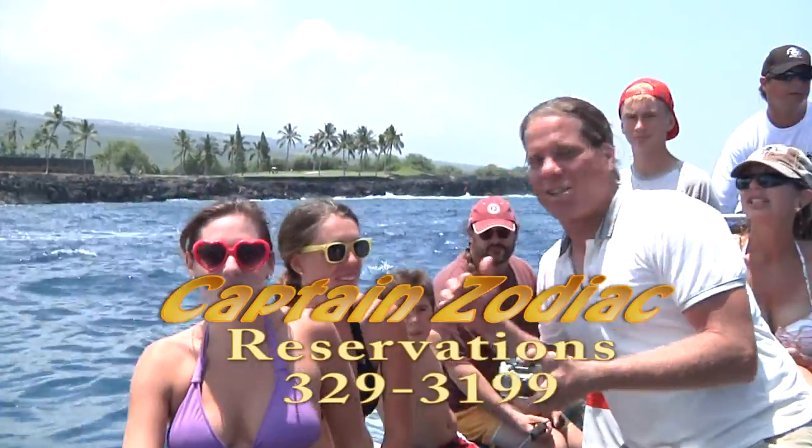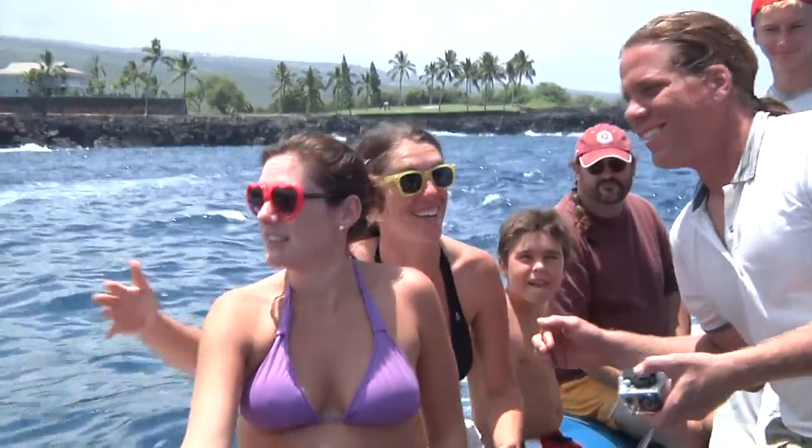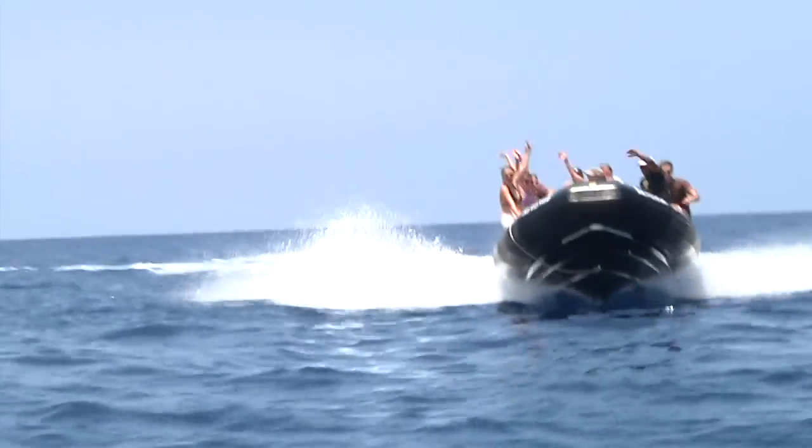Have you ever been this close to dolphins before? No, never. There's something right beside us — right now at the head of the boat — this is so awesome. The original Captain Zodiac is the best adventure right here. Hold on, here we go! These pirates sure know how to have fun, and I know everybody on board is too. Everybody hold on — we're going for it!